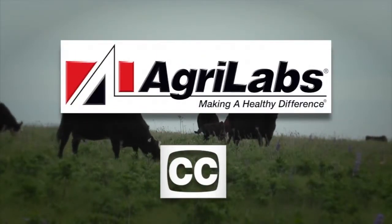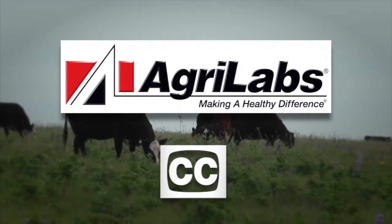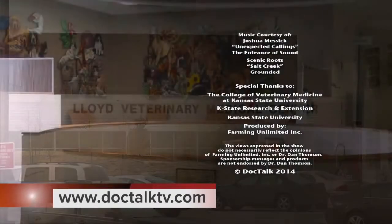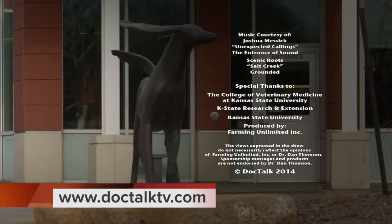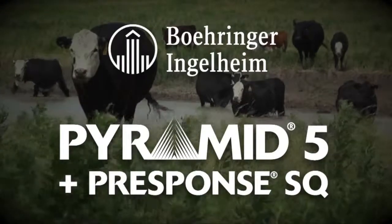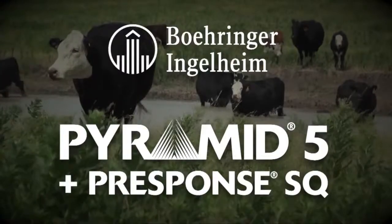Close caption brought to you by AgriLabs, the perfect pairing of performance and value. For more information about this program or previous programs, go to doctalktv.com. DocTalk was brought to you by Boehringer Ingelheim VetMedica Inc., the makers of Pyramid 5 plus Presponse SQ, a market leader in combination respiratory vaccines.